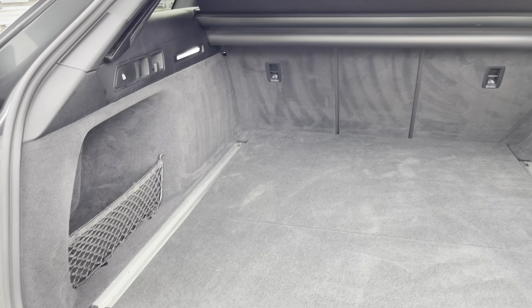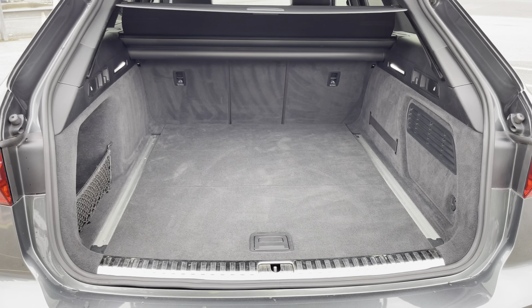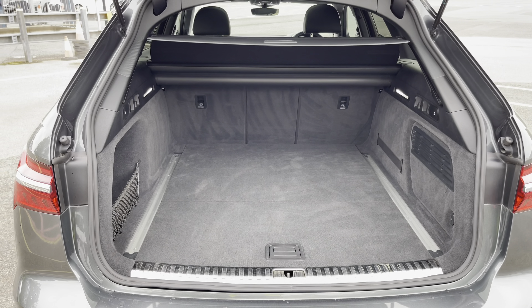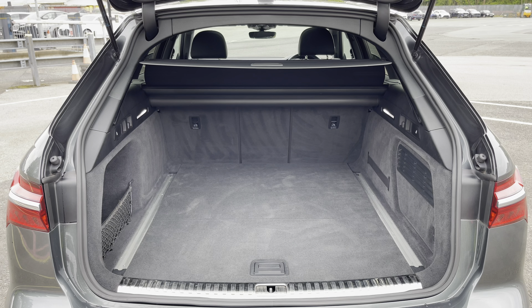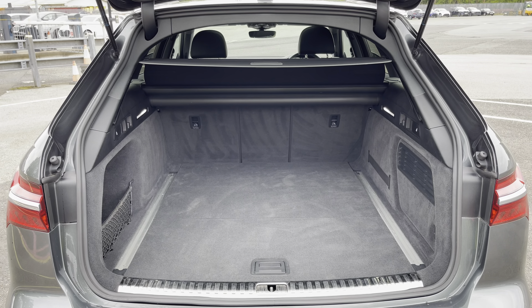There are also the eye-catching dynamic rear indicators and the power operated tailgate which is easy to use with just a press of a button on your keys. As you can see, this A6 boasts a really large and spacious boot with 565 litres of capacity — plenty of space for everyday needs such as golf clubs or weekly shopping.